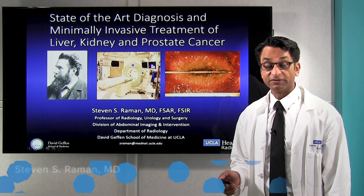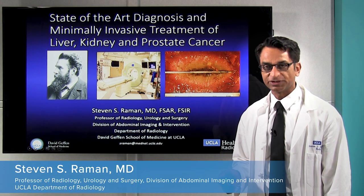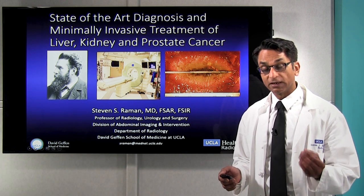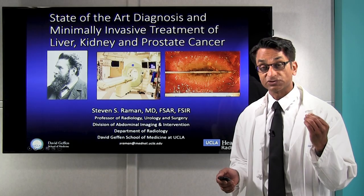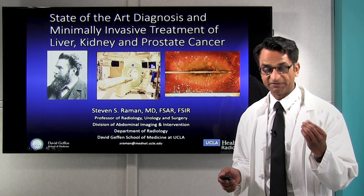Hello, I'm Steve Raymond from UCLA. I'm a professor of radiology, urology, and surgery, and I'm here to talk to you about how we're using state-of-the-art imaging — that is ultrasound, CT, and MRI, and PET scans — with precise image-guided therapy for diagnosing and treating cancers of the liver, kidney, and prostate early and with minimal side effects.